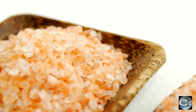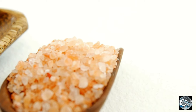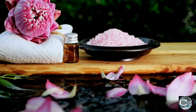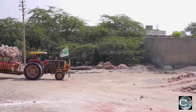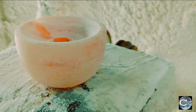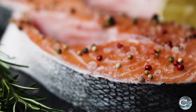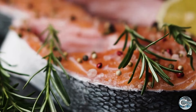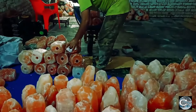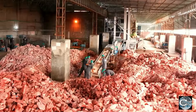This unique salt, revered for its 84 minerals, not only enhances our culinary experiences but also supports health and well-being through its diverse applications. The dedication of those involved in its production, from miners to craftsmen, ensures that each grain of salt and every Himalayan salt lamp carries the legacy of millions of years. As we enjoy the distinctive flavor and aesthetic appeal of Himalayan pink salt, we are connecting with an ancient natural treasure brought to us through a fascinating and intricate process.